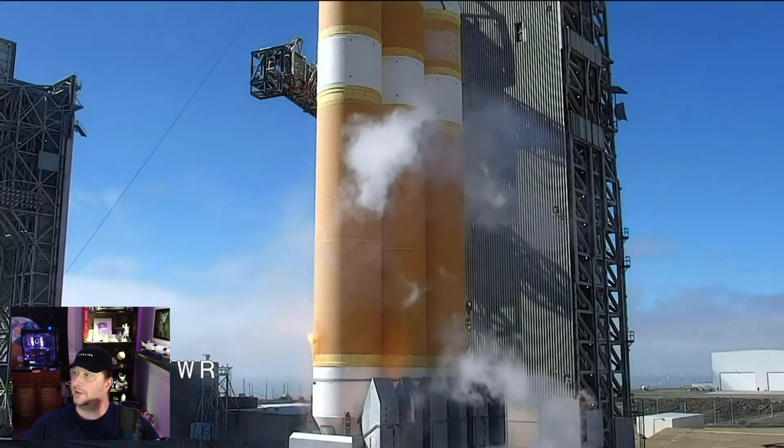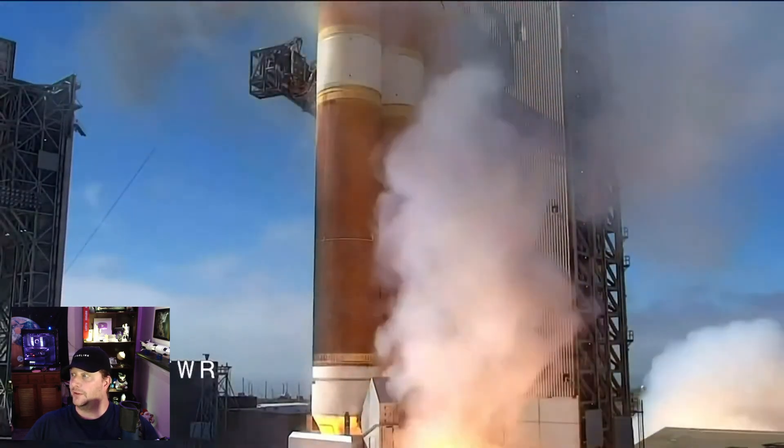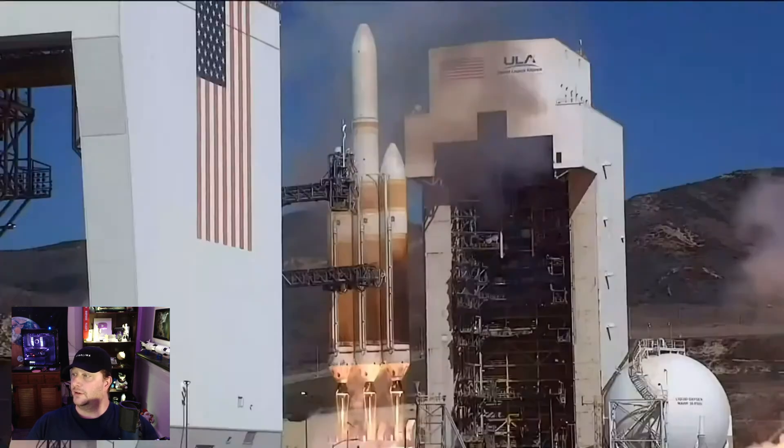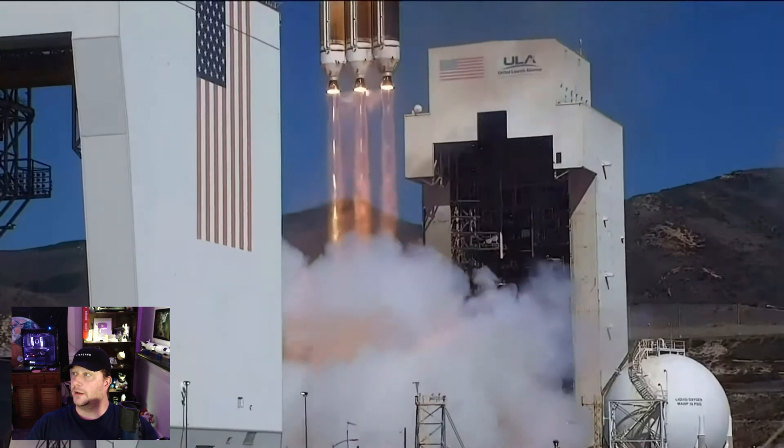The fireball that engulfs the base of the Delta IV rocket is a very famous feature of the Delta IV launches. And it's intentional, expected, and the rocket is designed to withstand that.